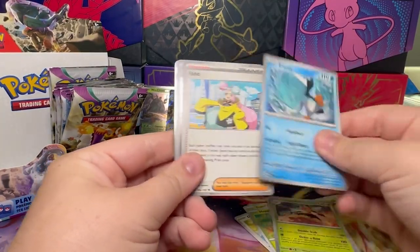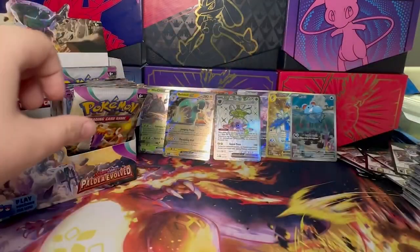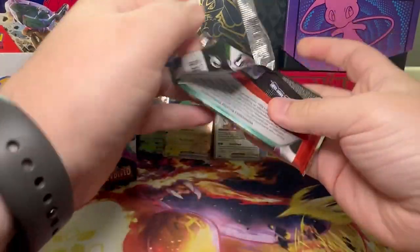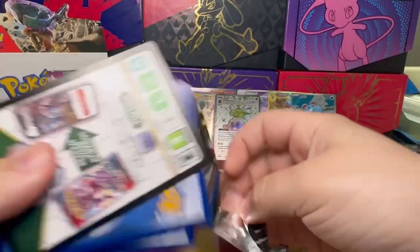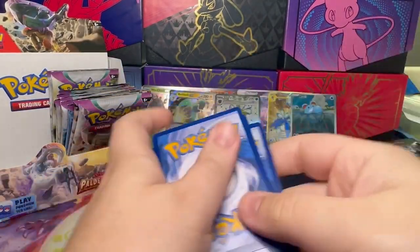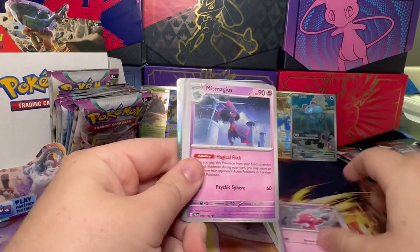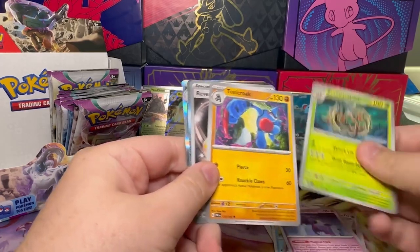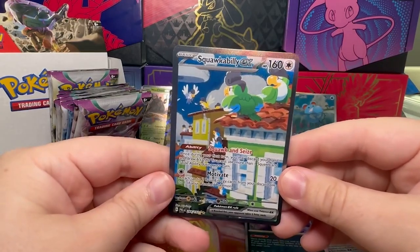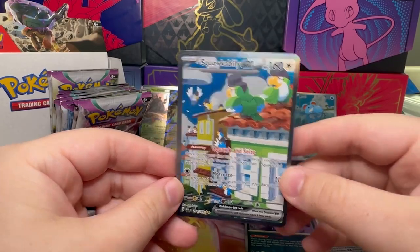Hoppip, Whooper, Fezandipiti, Espathra, Iono, Dendra, Komala, and a Tinkatink. We've got Great Ball, Rellor, Quaxly, Tinkatink, Mr. Mime, Bombirdier — oh — Toxicroak, Reversal Energy, Squawkabilly EX! Oh my god, that is so awesome. I love all the different colors. That is so awesome!